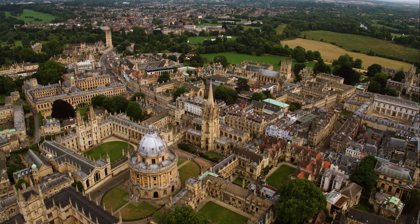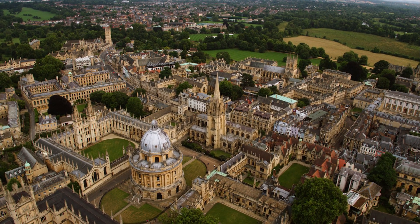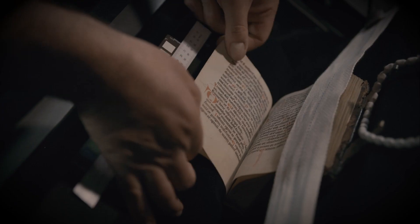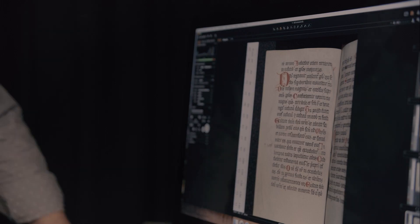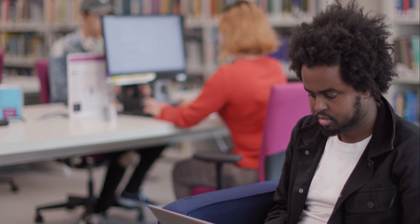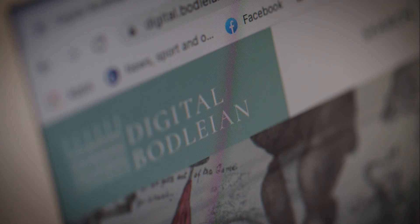Our shared project has tried to overcome national boundaries. This project is really important because it digitizes these unique sources, which both opens them up to academics across the globe, but also to members of the public. So it means that anyone can access these manuscripts at the click of a button, either on the project website or in the library's core digital platforms.